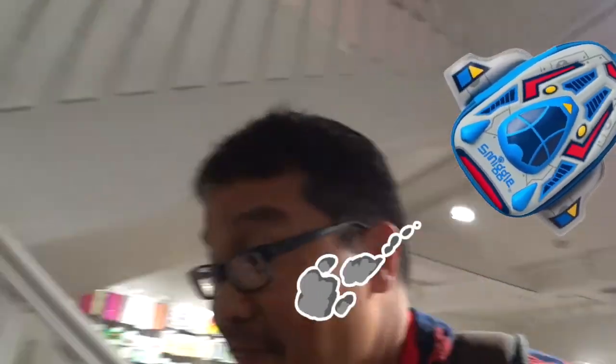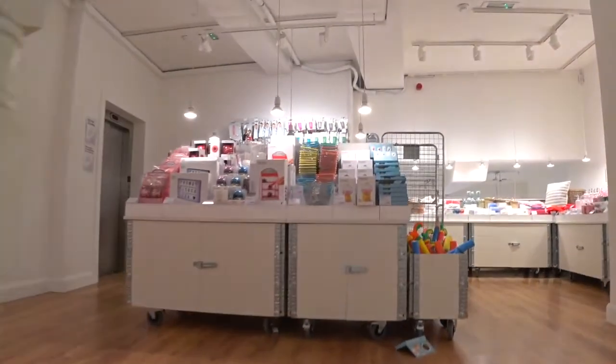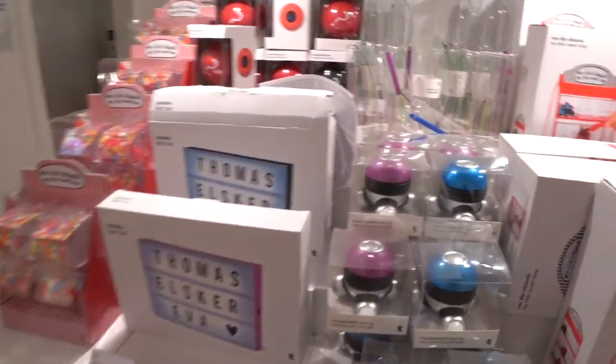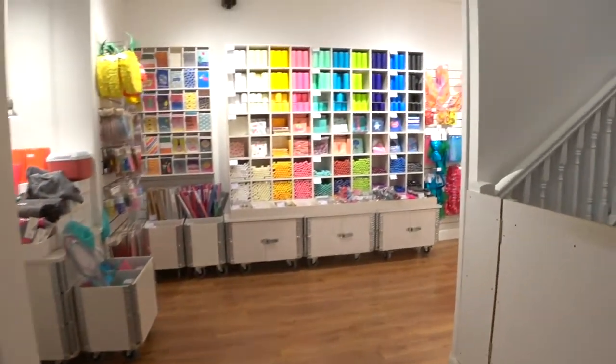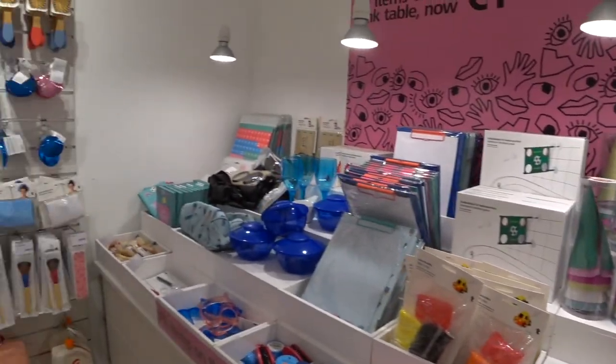This will go really well with my sketch kit. It's the second floor. I see this in Europe a lot — it's the 1 euro pink table.